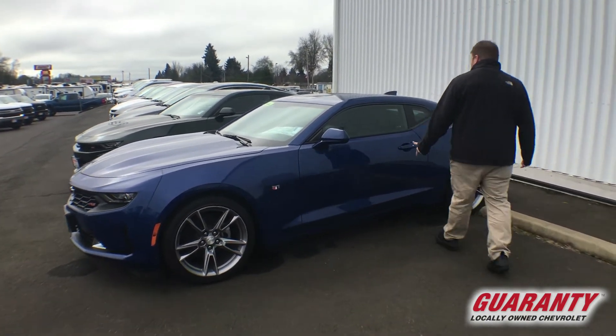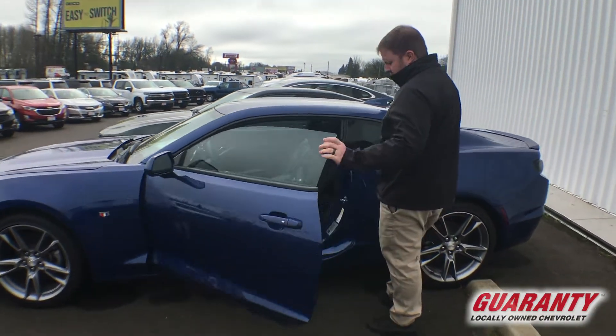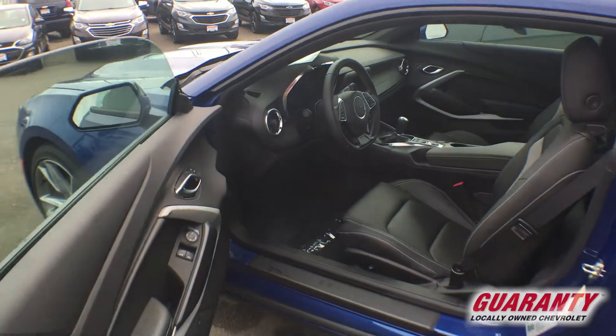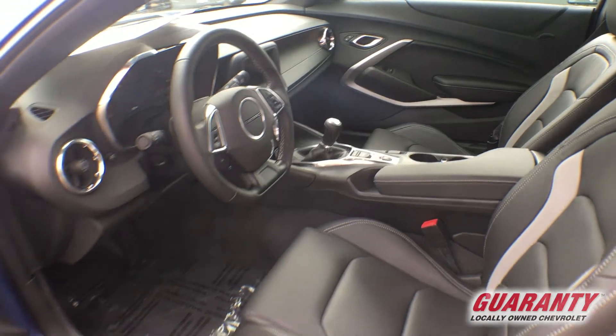It has proximity entry — simply just walk up, touch this silver button with the key in your pocket and you are in. The 2LT comes loaded up, so it's got heated seats, beautiful leather interior, and a manual transmission for that sport driving.